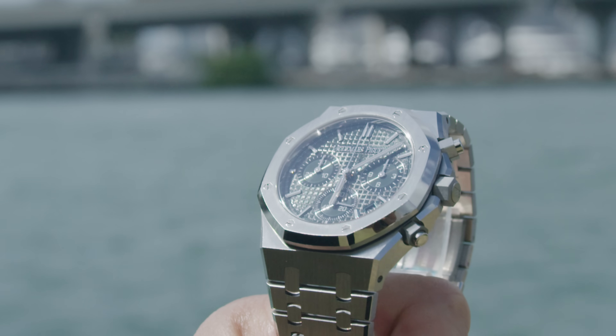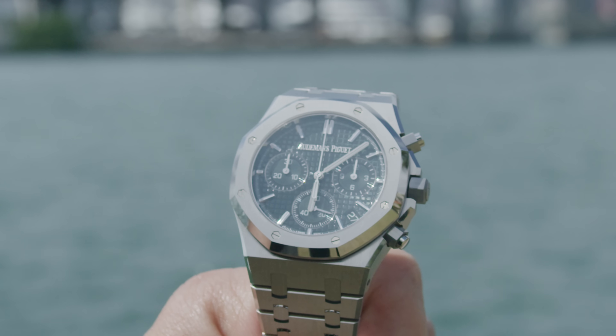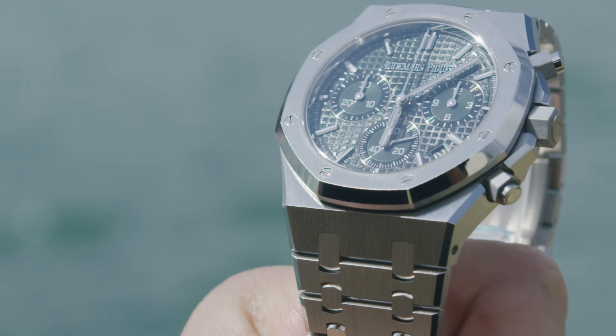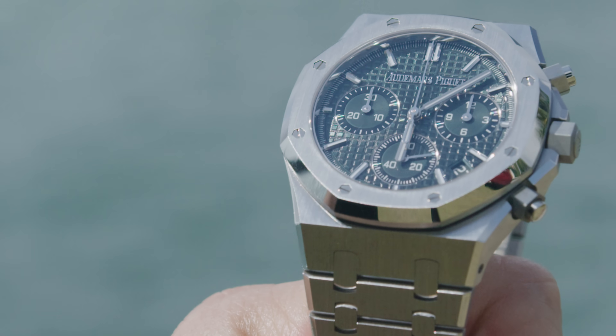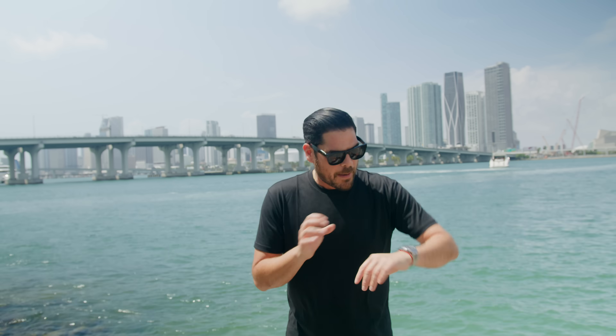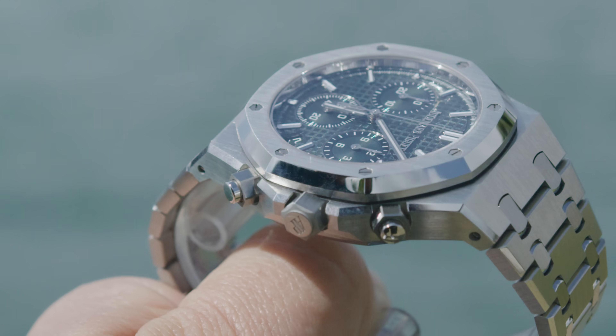The last thing I want to point out about the dial is that the second track is printed on a flat surface instead of being printed on the traditional waffle dial pattern. It's a subtle change, but it gives the dial a bit more texture — going from waffle to smooth. I like that; good touch.